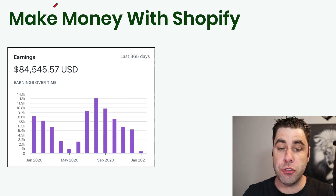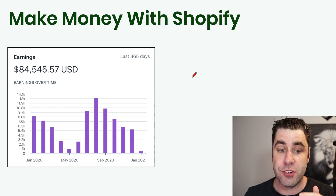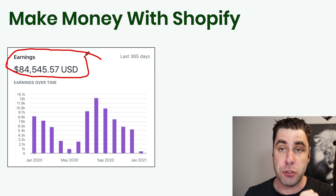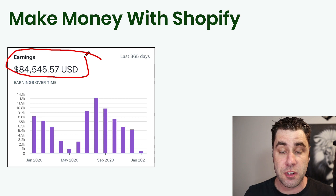What's going on guys? In today's video, I'm going to show you how to make money with Shopify. Over the last 365 days, I've made over $80,000 with the Shopify affiliate marketing program. I'm going to show you exactly how I did this in case you want to go into affiliate marketing yourself and more specifically promote the Shopify platform.